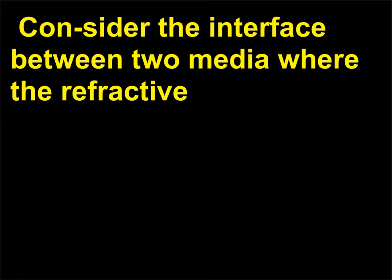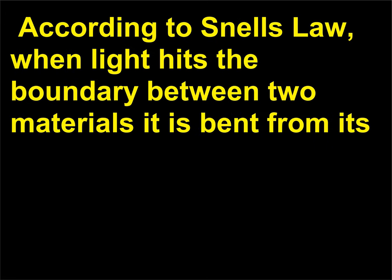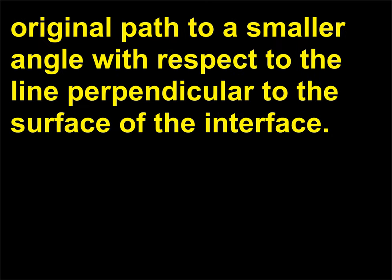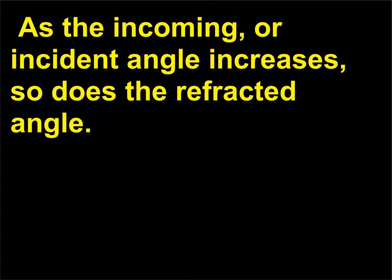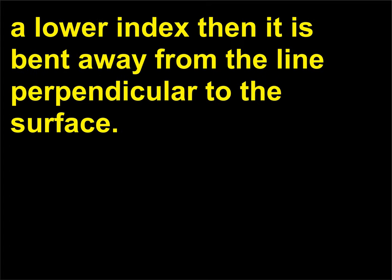Consider the interface between two media where the refractive index of the top medium is lower than that of the bottom medium. According to Snell's law, when light hits the boundary between two materials it is bent from its original path to a smaller angle with respect to the line perpendicular to the surface of the interface. As the incoming or incident angle increases, so does the refracted angle. When light goes from a medium with a higher refractive index into one with a lower index, it is bent away from the line perpendicular to the surface.